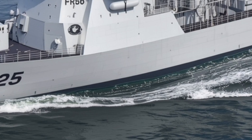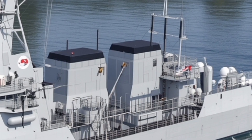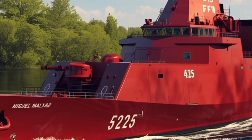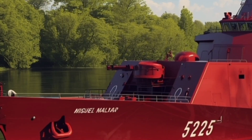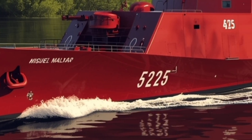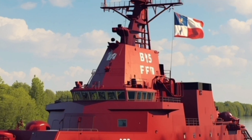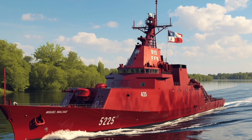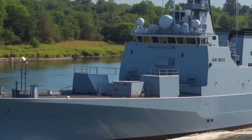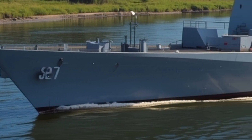Along the midsection are twin launchers for anti-ship missiles, typically the Sea Star or a similar system, giving the ship the ability to strike enemy vessels over 100 kilometers away with precision-guided munitions. At the stern, the Miguel Malvar carries torpedo launchers designed for anti-submarine warfare. These systems, paired with the ship's sonar and electronic detection capabilities, enable it to locate and neutralize underwater threats with accuracy. The inclusion of advanced sensors like a towed array sonar and a hull-mounted sonar makes it exceptionally capable in tracking submarines in shallow and deep waters alike. Additionally, the ship features countermeasure systems that can deploy chaff and flares to confuse incoming missiles, further enhancing its defensive strength.